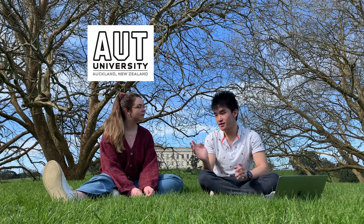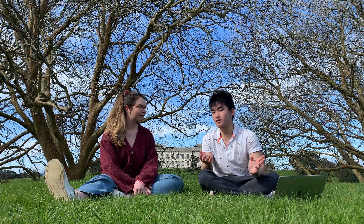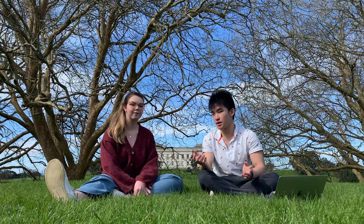Hey guys, welcome back to my channel. If it's your first time here, I'm Harry and I'm a third year medical student based in Auckland, New Zealand. And today I'm joined here with Charlotte. Hi guys, my name's Charlotte. I'm a second year nursing student at AUT. Since she's a nursing student and I'm a medical student, we've got this idea to make a video that gives you guys a brief overview of what nursing school and medical school is like in New Zealand. Everything we discuss in this video would be from our personal experience, so it may not be reflective of everyone's experience.